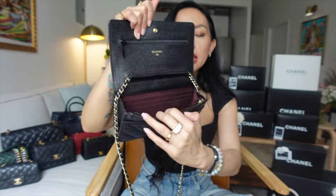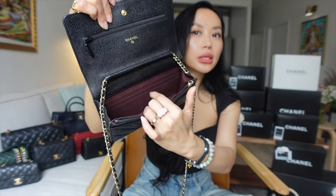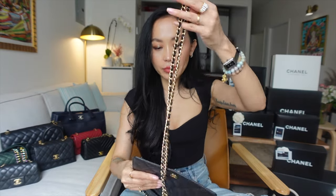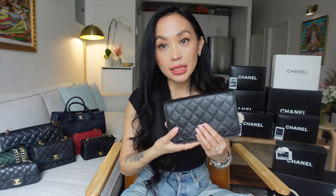So this is your classic wallet on a chain — as the name mentions, it's a wallet with a chain. It has a back pocket, zip closure, inner pocket, the classic burgundy Chanel interior, pocket compartments, card holder, and a secret pocket. This is a really nice everyday bag and nighttime bag. You can carry it as a clutch, as a crossbody, and if you're someone that doesn't need a lot, you can carry it as a day bag too.